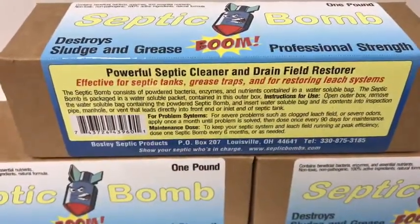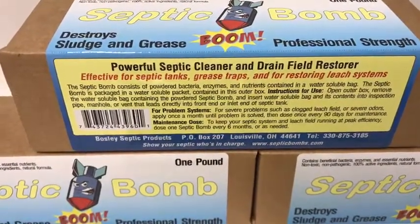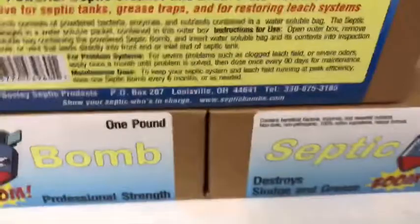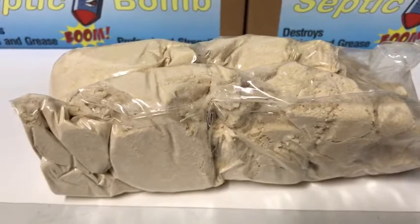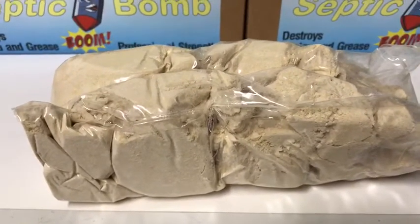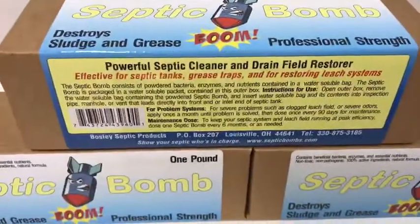Septic tanks — if you have a septic tank, you know it's something you don't want to think about, you don't want to deal with it. I understand that. My family was in the septic business for many years, so this is a subject that I know quite a bit about. This product was actually designed for restaurant grease traps, so it was meant to go in and cut up the real heavy, thick sludge. But we found that if you use this on a regular septic tank, it does a phenomenal job.